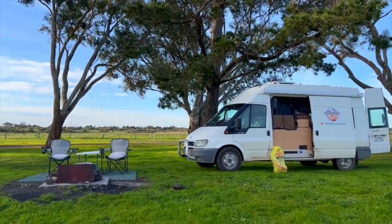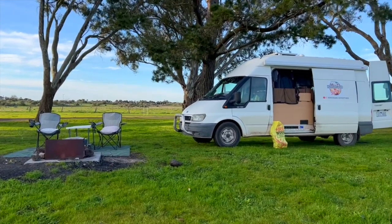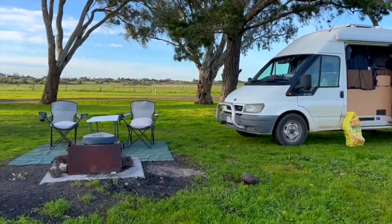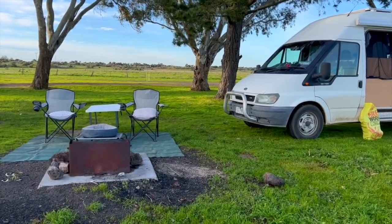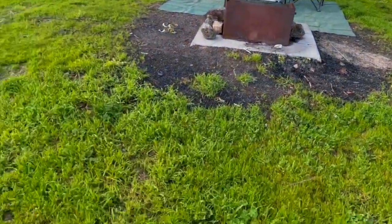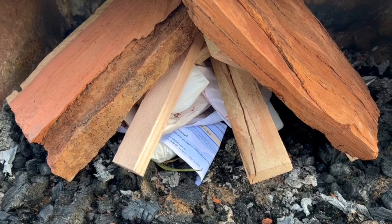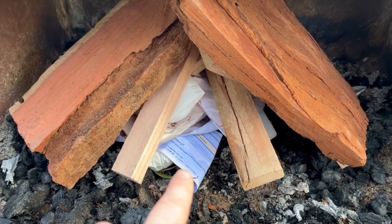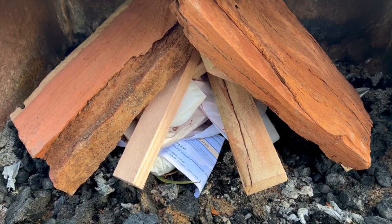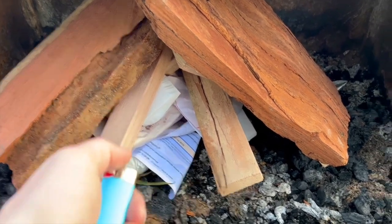We're all set up and getting the fire ready for tonight. I've got cushions on the chairs because I'm almost blowing over in the wind - we look like we're camping fancy! Time to get the fire going. We're burning our old bills - it makes you feel good, even if you still had to pay them.